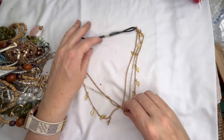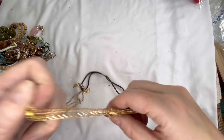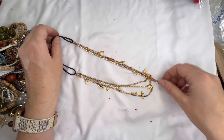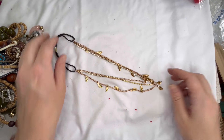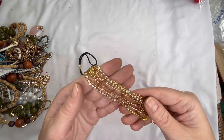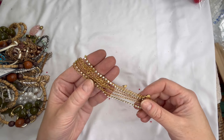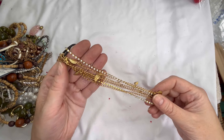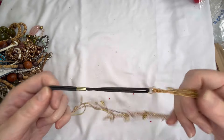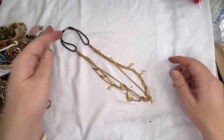Next I have another multi-layer necklace. It goes around the back and then it has some little leaf pendants — it's kind of two different shades of gold tone and then it does have clear rhinestones. It looks like everything is there and it's in pretty good condition. Let's just do three dollars on that one.